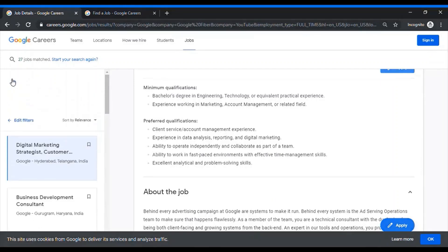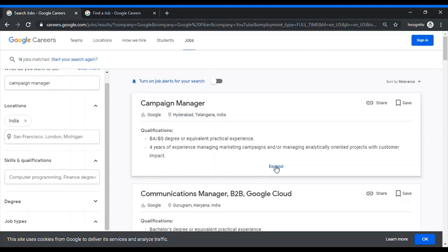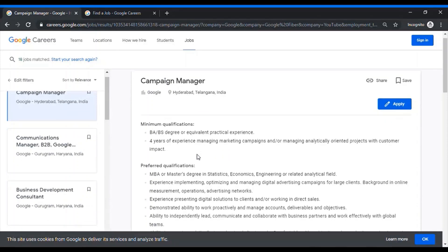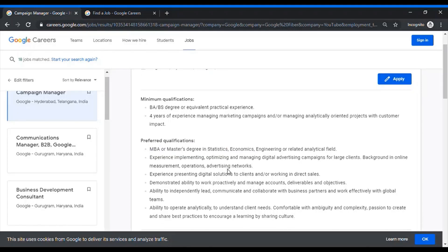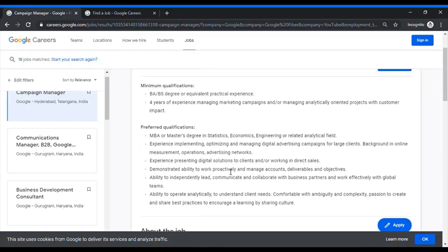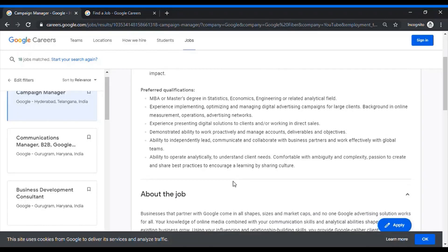The role I found and applied for was campaign manager. For that role, the requirement is four years of experience managing marketing campaigns. In the preferred qualifications it mentions MBA or Masters in Statistics, Economics, or Engineering — but it's a preferred qualification, not a mandatory one, so you can still apply. If you have worked for big digital marketing companies or big digital advertisers, or have worked on Google AdWords, Facebook Ads, TikTok Ads, or any of these bigger advertising platforms, you should definitely apply.